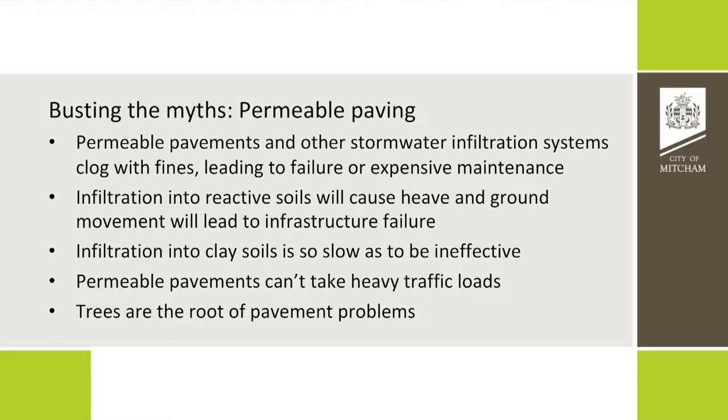When we first proposed building some permeable paving 10 years ago, we were told they clog and don't work. We were told you can't use them on reactive soils because you'll get ground movement and the sky will fall in. Infiltration into clay doesn't work — it's too slow. We were told they can't take heavy traffic loads, and we were told tree roots are a major problem with all paving regardless. So we started to look at that from the tree root perspective to see what you find along the way.